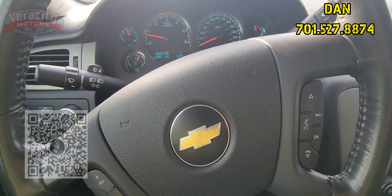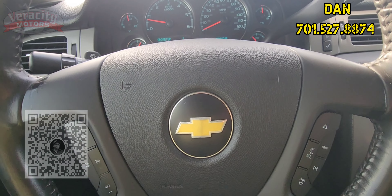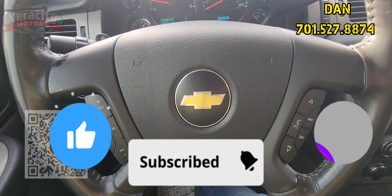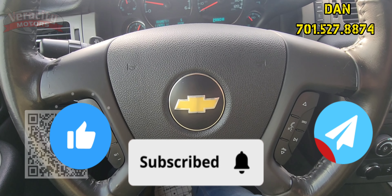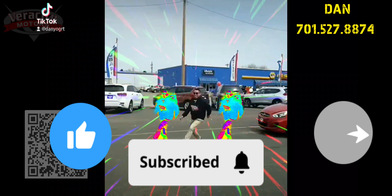119,053 miles on here. We got wipers, we got your shifter here. Power foot pedals. Auto and dual temperature controls. AM/FM, Bluetooth for phone. CD player as well.